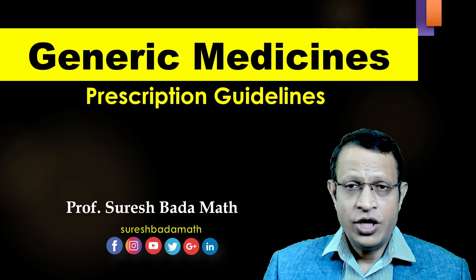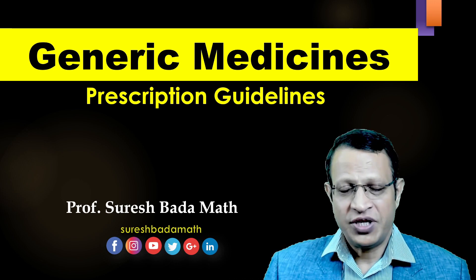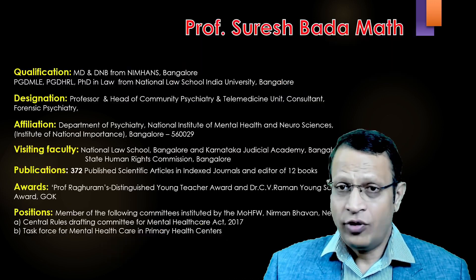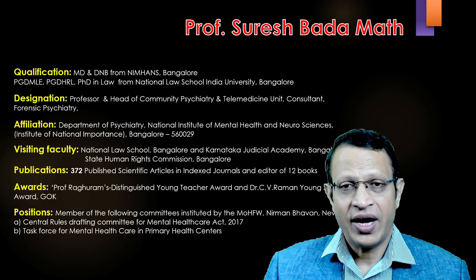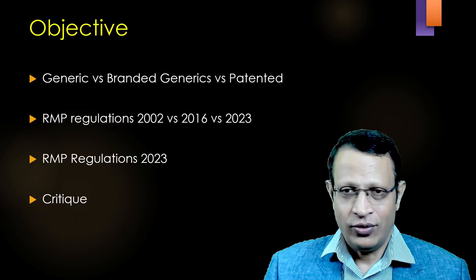Hello friends, today we are going to discuss about generic medicines prescription guidelines. I am Dr. Suresh Bhadadmat, professor of psychiatry working at National Institute of Mental Health and Neurosciences, Bangalore.